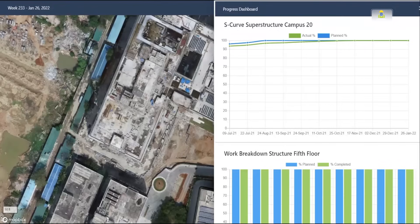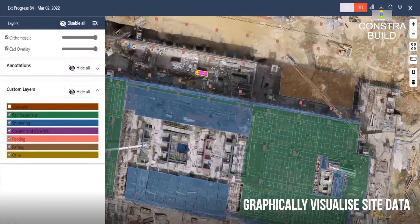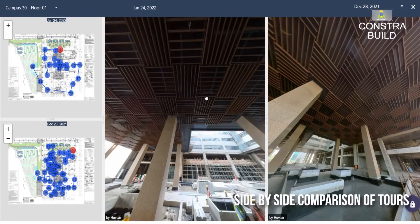By using Constra, clients save up to 65% of the time on progress monitoring, reduce supervisory manpower by 50%, and cut overall project costs by up to 20%.